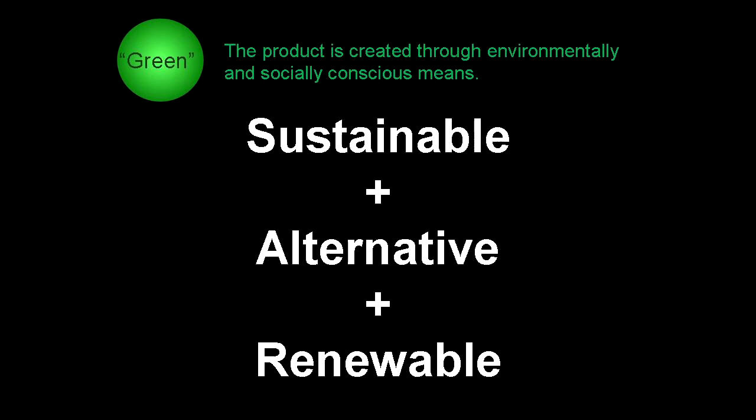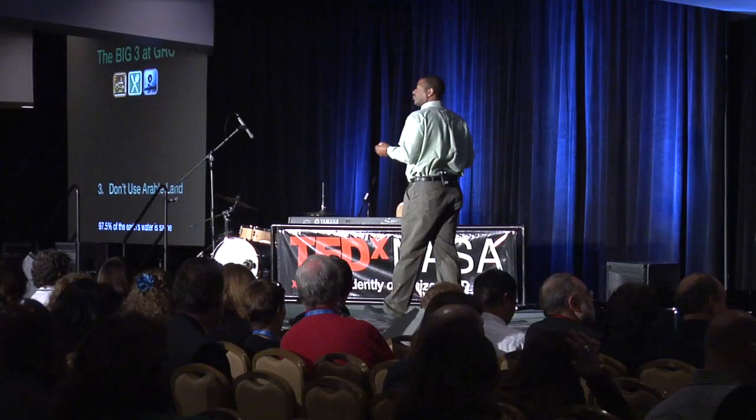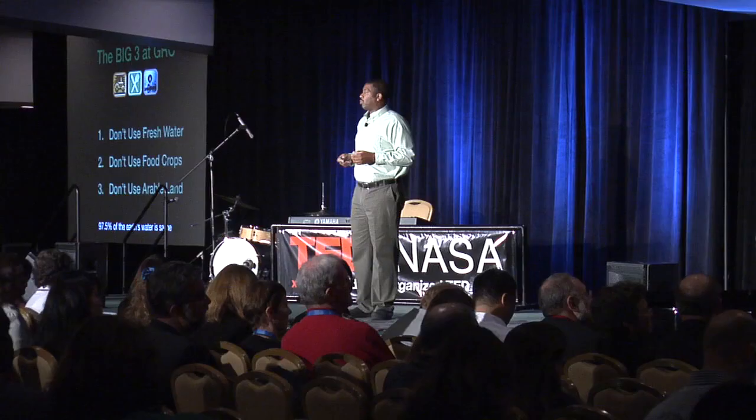97% of the world's water is salt water — how about we use that? Combined with our big three constraints: number one, do not use arable land, because crops are already growing on that scarce land worldwide. Number two, don't compete with food crops. And lastly, the most precious resource on Earth is fresh water — don't use it. 97.5% of the world's water is salt water; only 2.5% is fresh water, and less than half a percent of that is accessible for human use, yet 60% of the population lives within that 1%.